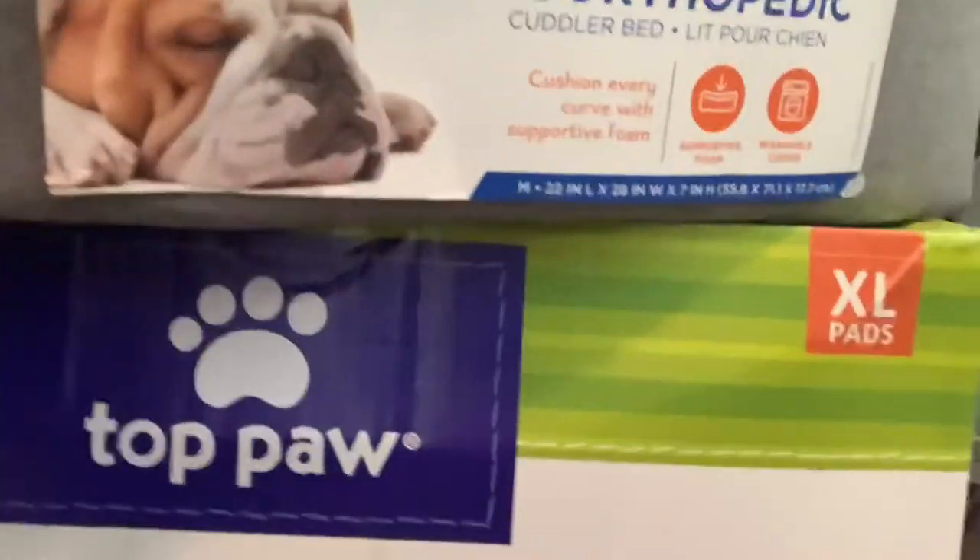Next, this is the Gamma 2 Pet Food Storage Container. We found all of these things at PetSmart — just so you know, you might not have a PetSmart near you, but you can find it online or at any other place. Next, we have the Toppaw Extra Large Dog Pads. These are so heavy, guys — I had a hard time carrying this in by myself. And next we have the Toppaw Clicker so we can train her when she comes home.